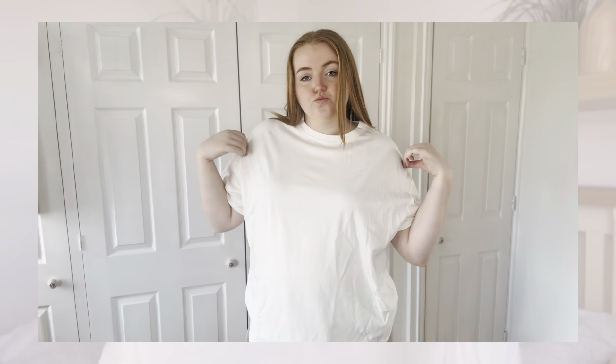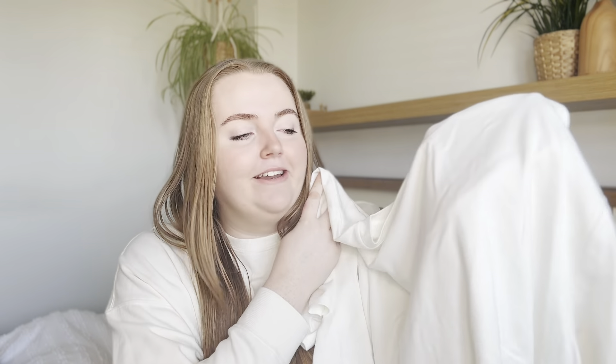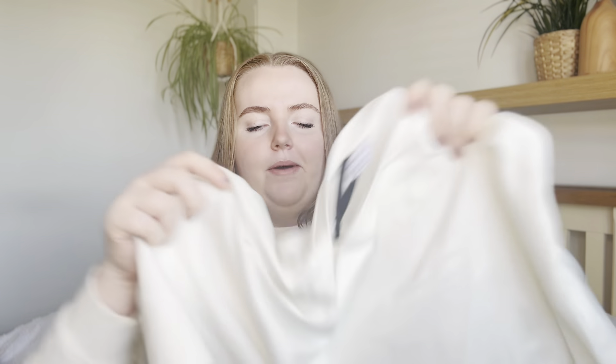Moving on to clothing — the first thing I picked up was a plain white t-shirt. When I was shopping with my friends, they were surprised I don't own one. My t-shirts tend to be more graphic printed, so I got this one. Apparently Primark's t-shirts are really good quality, and this one definitely feels it — it's super thick, it's not going to cling, and it's got a really nice boxy fit. It was £12, which is quite expensive for a t-shirt, but you can feel the quality.